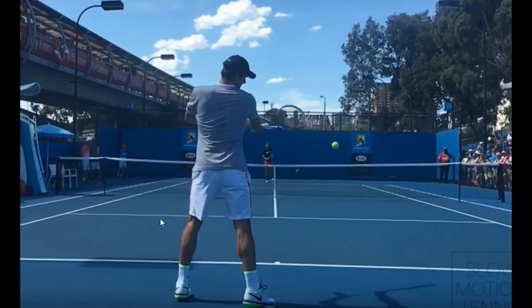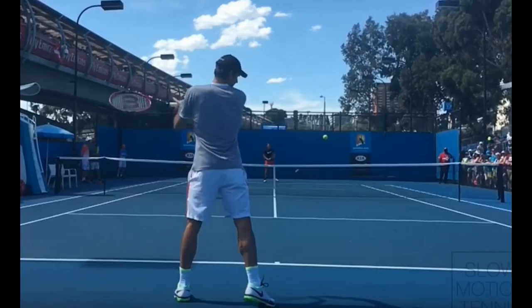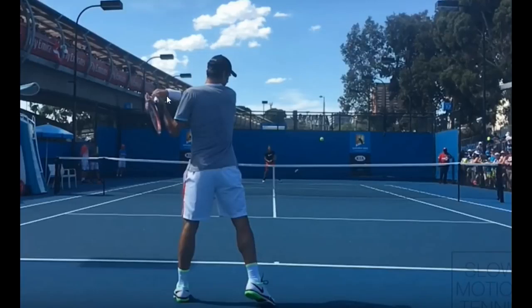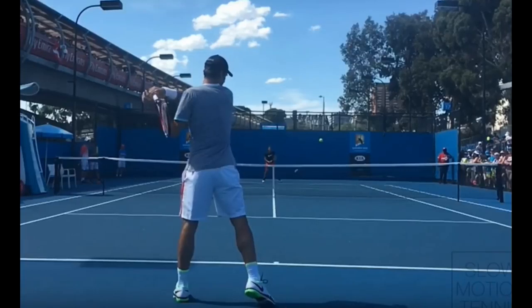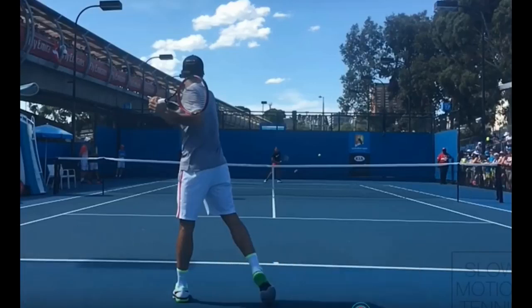Let's finish it off — you can see here that when the racket comes around, the strings, the part that he hit the ball with, are facing down. He brings it right on through, and he actually catches the racket with his left hand. The butt of the racket is facing almost to the left — that's the follow-through I like, and that's how he's achieving massive topspin on his forehand.